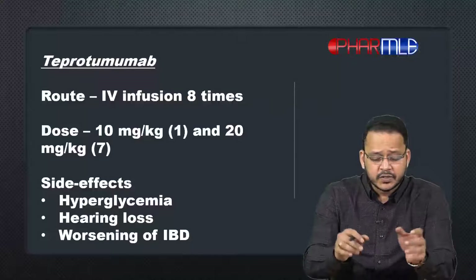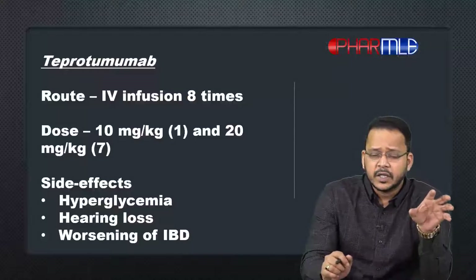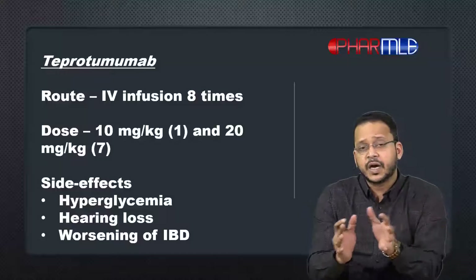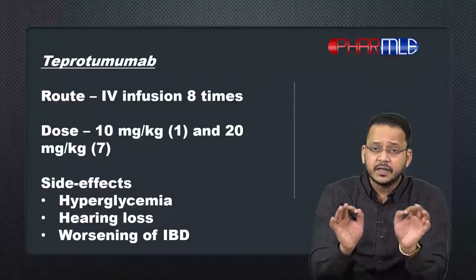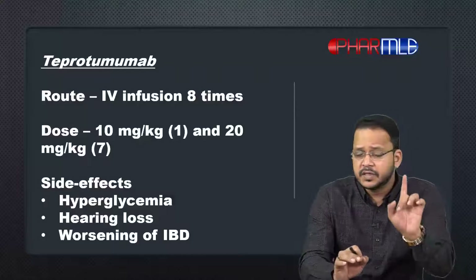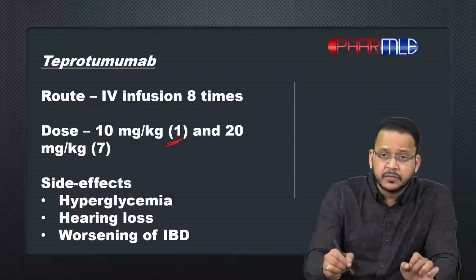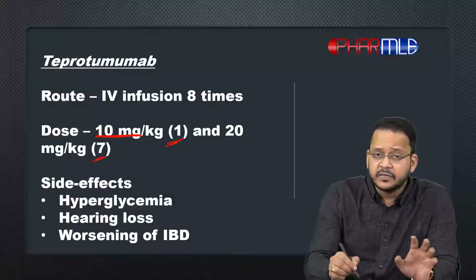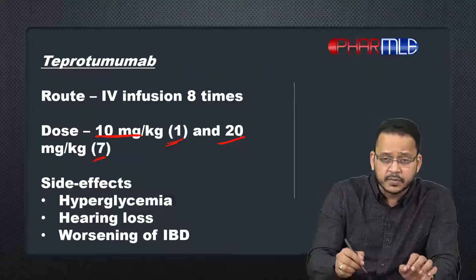The route of administration of teprotumumab is intravenous infusion. A total of eight infusions are given. The first infusion has a dose of 10 milligrams per kilogram, whereas the remaining seven infusions have a dose of 20 milligrams per kilogram.